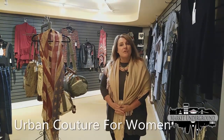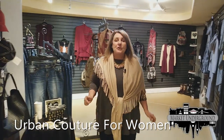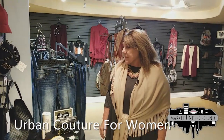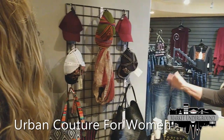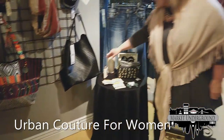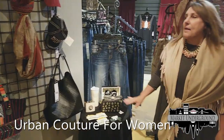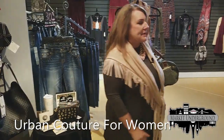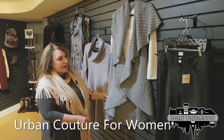This is Urban Couture for Women. Come on in. This is a very moderately priced store for juniors apparel. As you can see, we have different kinds of hats, handbags, accessories, purses, and things for the holidays — earrings. Very moderately priced in the $20 to $30 range. So come on in and let me go over some of our styles here.